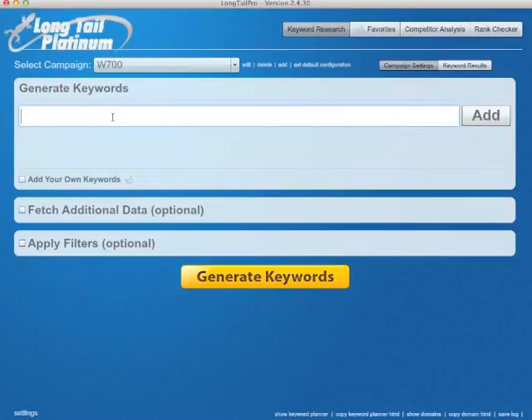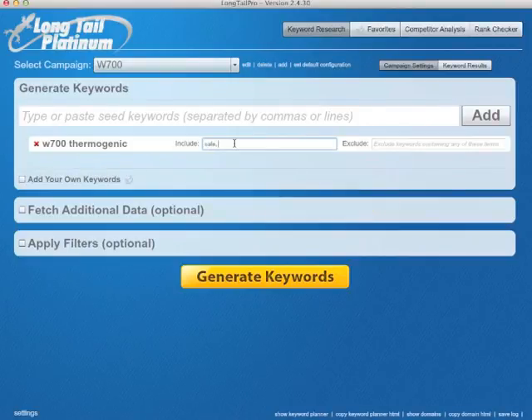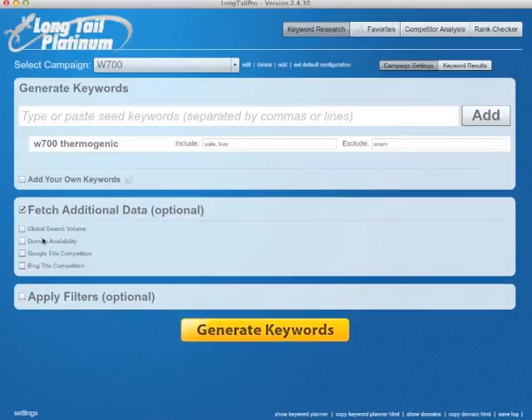So we have our campaign W700, let's try W700 thermogenic just like that. You have additional options here to include only ideas with these words, so let's try sale and buy, and exclude which can be free because we don't want that. You can add your own keywords if you have the platinum version, but let's go with the basic data. Fetch additional data, global search volume, exact match domain availability — it takes time for all this to calculate.